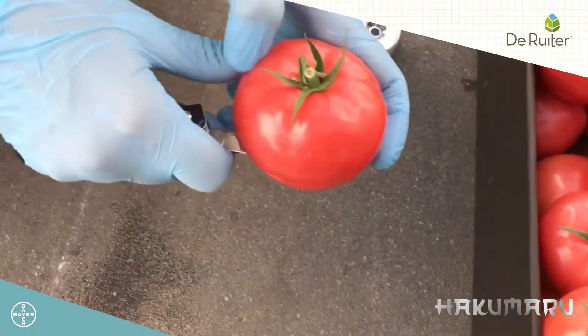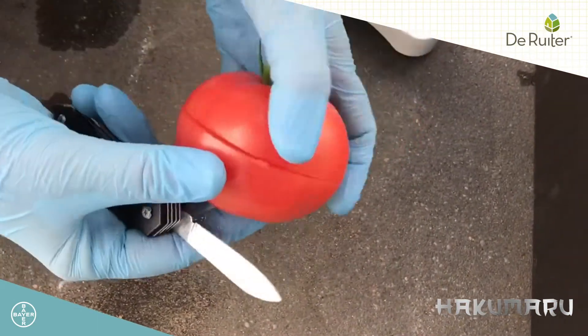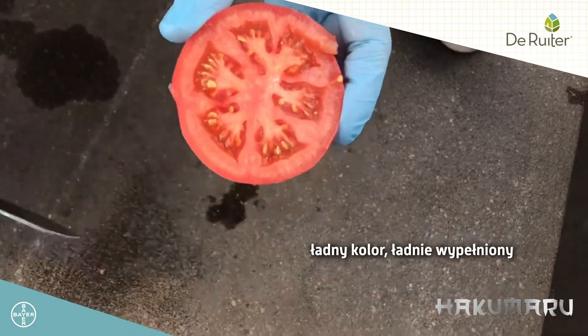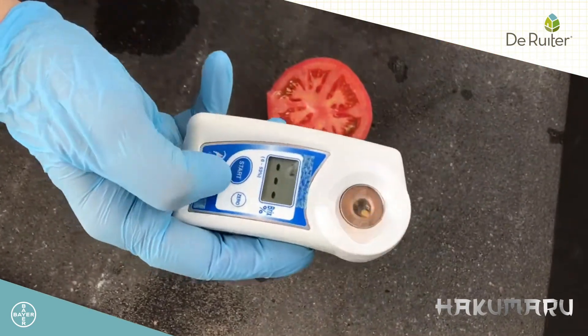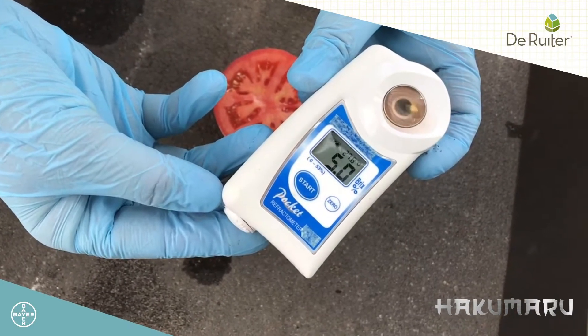Hakumaru sobie przekroimy i zobaczymy, jak wygląda w środku i jaki ma brix. Ładny kolor. Ładnie wypełniony. Brix: 5,0.